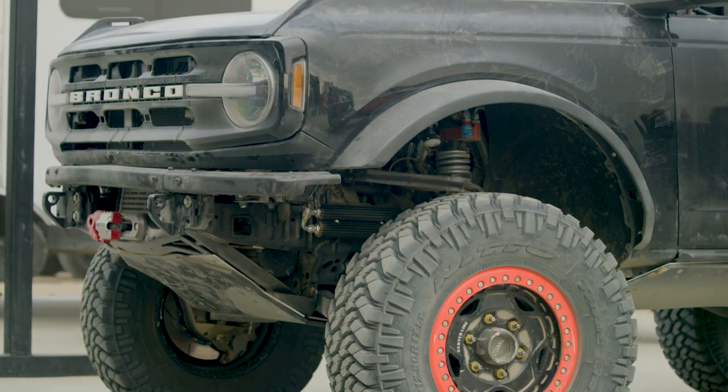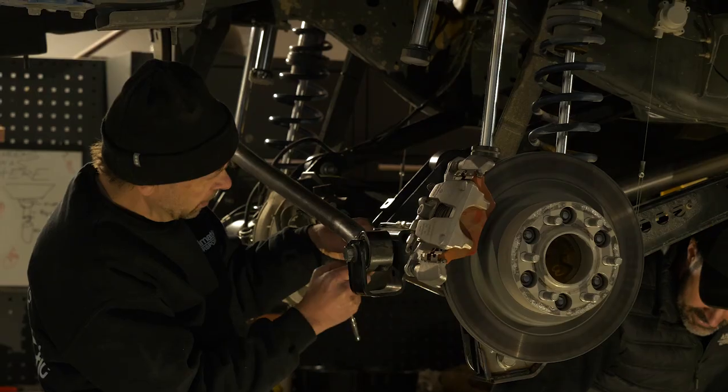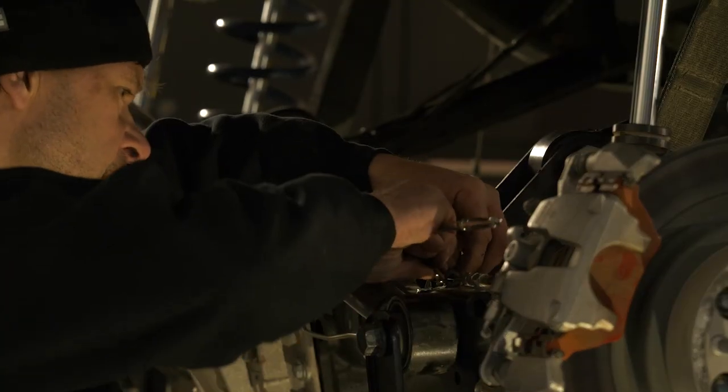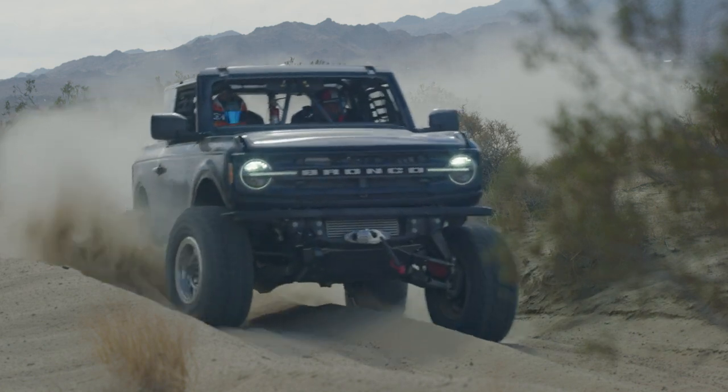We've learned a lot since the 4600 first debuted. When we brought this thing out to debut it at King of the Hammers last year, that was right at the beginning of our development process. Going from there to optimize the car to race here at King of the Hammers in Johnson Valley has been quite the process.